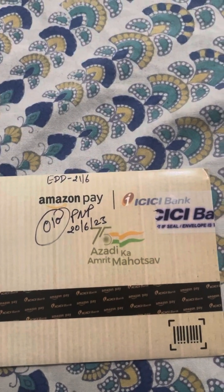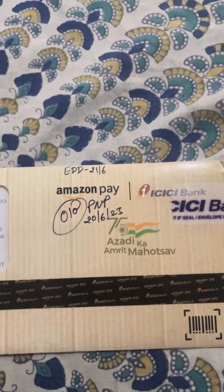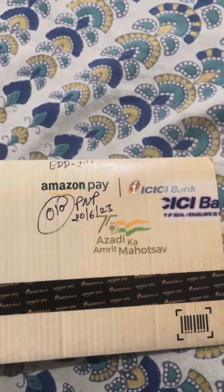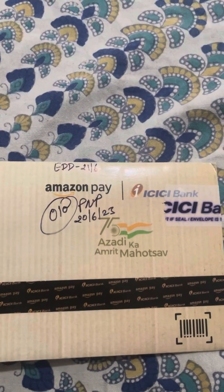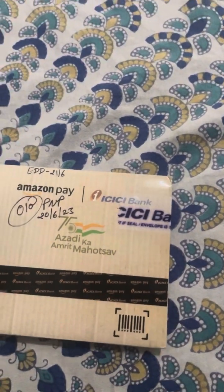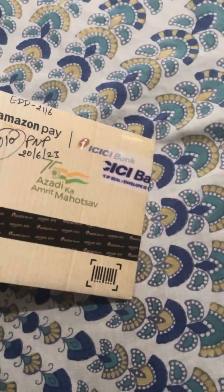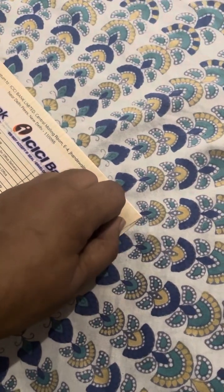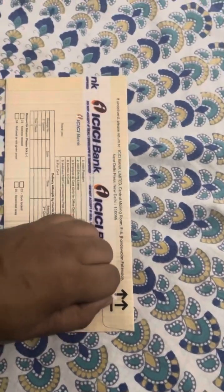On the 20th of June I got a message that my credit card would be delivered by Blue Dart, and on the same day — today in the afternoon — I got a call from the Blue Dart guy, and I received the credit card. I'm going to unbox this now, so let's watch — I'm very excited!